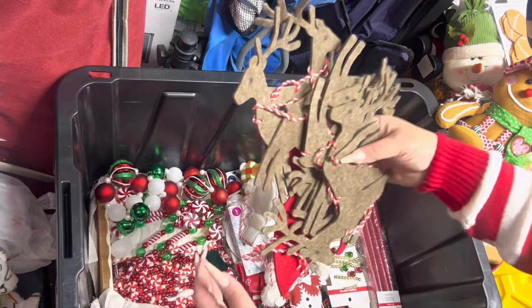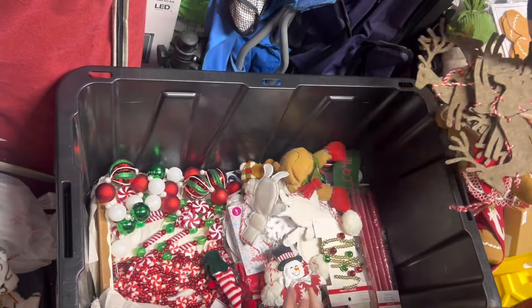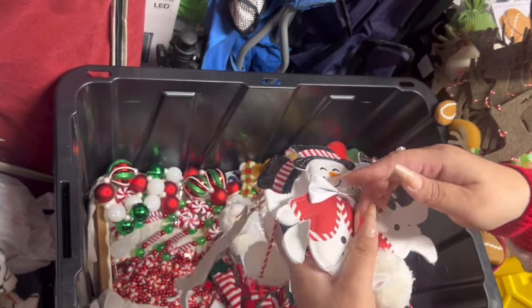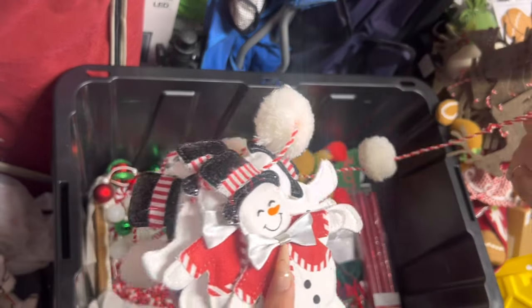I have this reindeer garland — very pretty, from Michael's. Then I also have the Frosty — remember, everything from Michael's either came in the five-dollar grab boxes or I got them 90% off. Amazing deal.